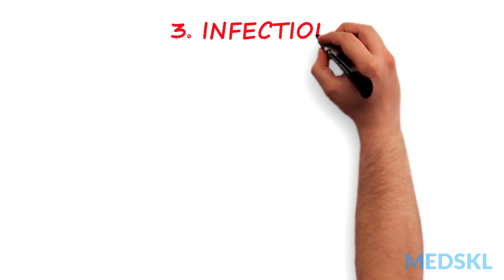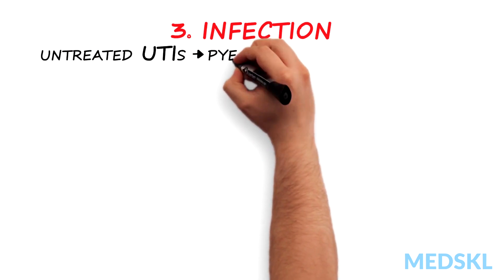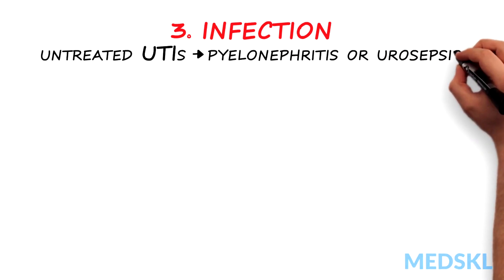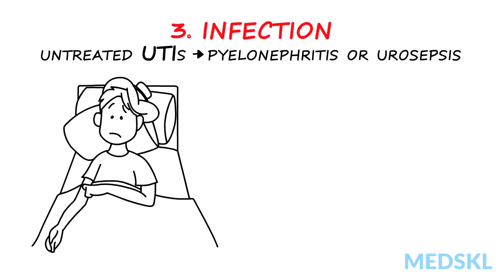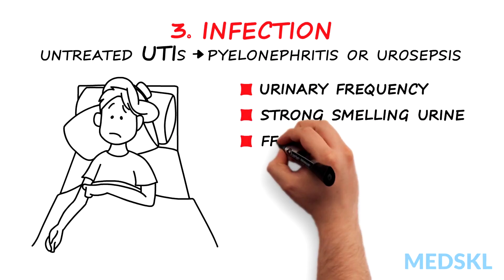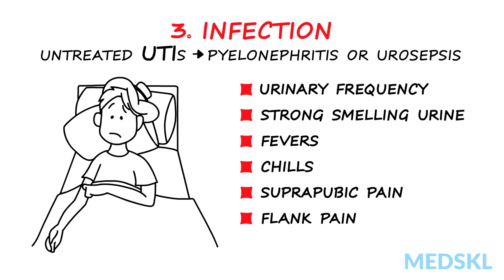While urinary tract infections are common and often easily treatable, if they go unchecked, more serious and life-threatening complications can result, including pyelonephritis or urosepsis. Think of this in patients with urinary frequency, a strong smell to the urine, fevers, chills, suprapubic pain, flank pain, or dysuria.